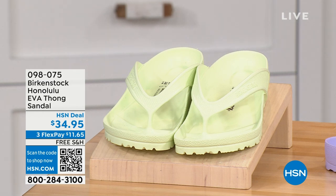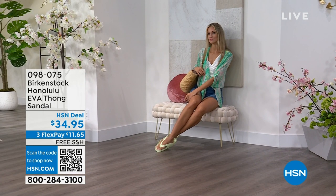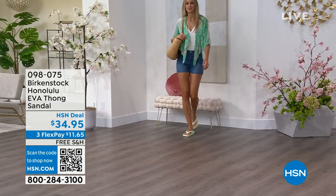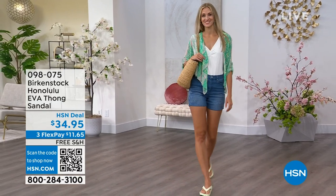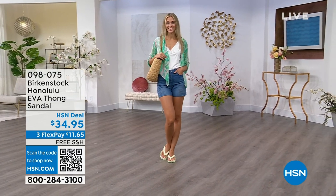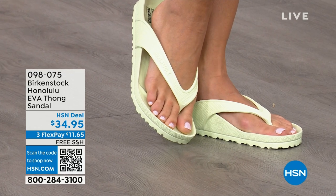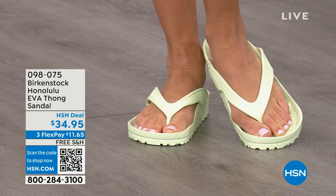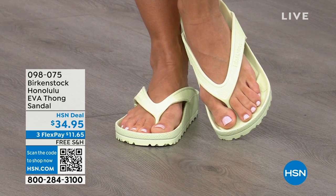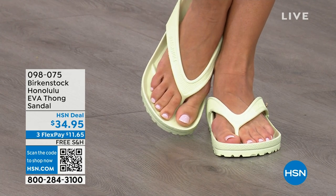Speaking of some of our favorites — the Honolulu. These are EVA. Your traditional Birkenstock with the cork footbed is a shoe you should not get wet, but you can get these wet. These are EVA — still that same great contoured footbed you love from Birkenstock, but done in EVA. It's flexible, it's super lightweight. Throw it in your purse — you won't even know they're there. You're seeing them in lime green, but I'll show you all the fun colors.